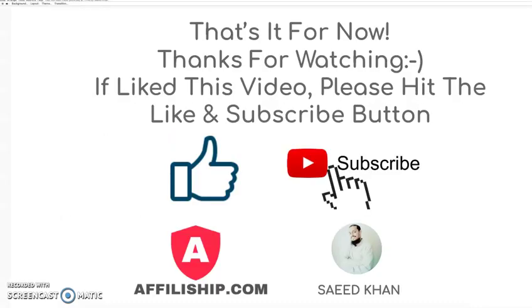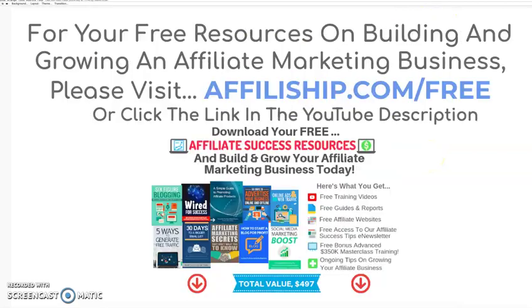That's it for now, thanks for watching. If you liked this video, please hit the like or subscribe button. And if you would like your free resources on building and growing your affiliate marketing business, please visit affiliate.com/free or click the link in the YouTube description below. Thanks for watching!